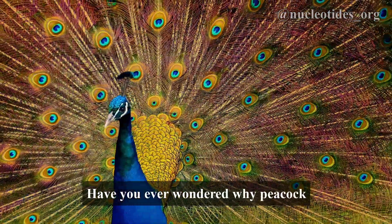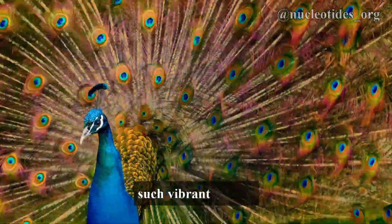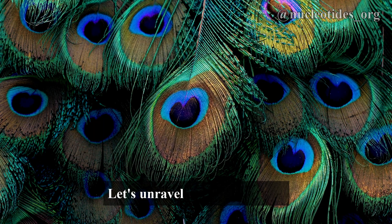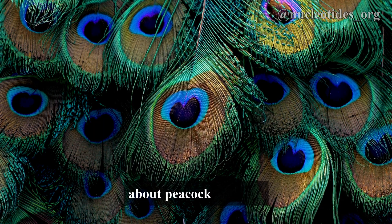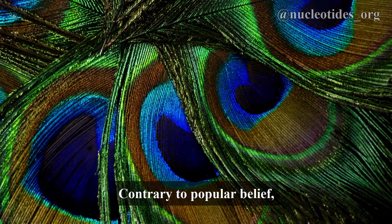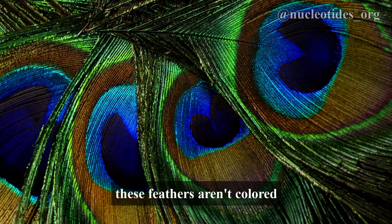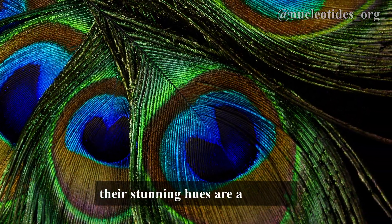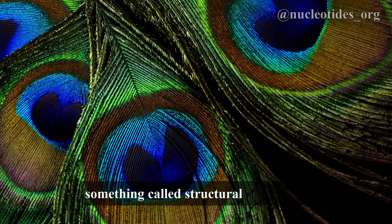Have you ever wondered why peacock feathers shimmer with such vibrant colors? Interestingly, it's not what it seems. Let's unravel a fascinating fact about peacock feathers. Contrary to popular belief, these feathers aren't colored by pigments. Instead, their stunning hues are a result of something called structural coloration.